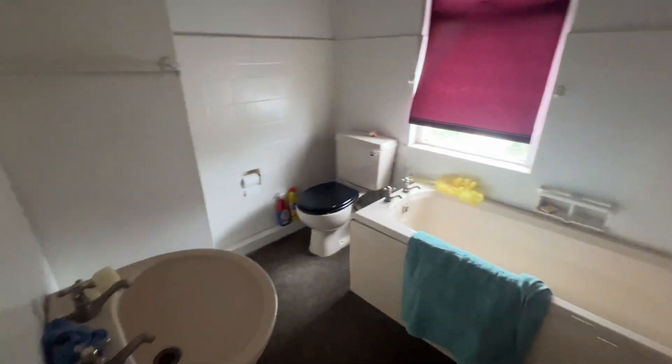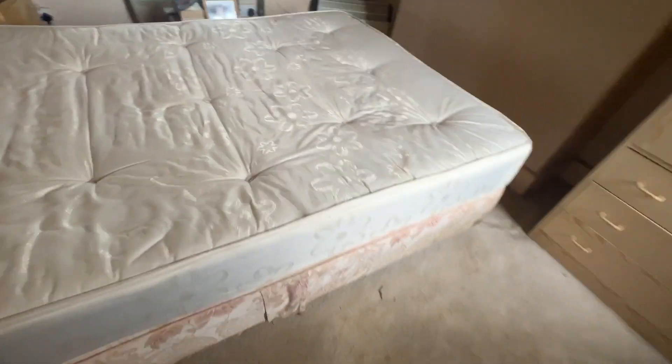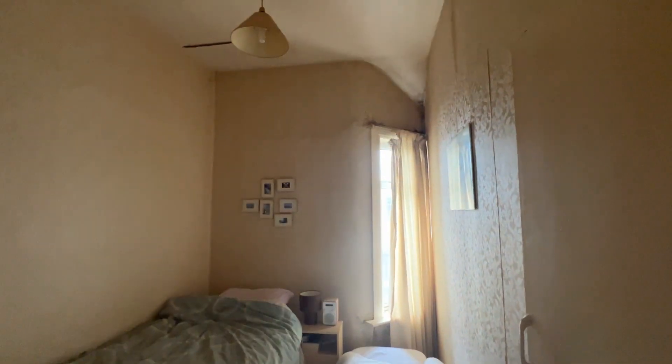Basic three-piece bathroom suite. We've got three bedrooms — first of which in here, and size-wise this is just about the master. Back down the landing, there's the original storage there. We've got the next two bedrooms on the front — bedroom two in there, and then bedroom three next to it.